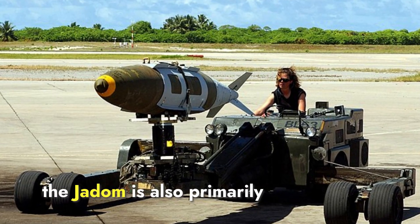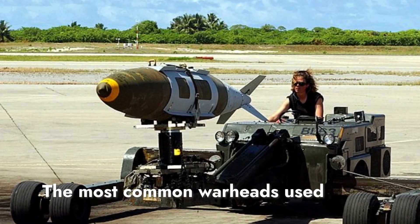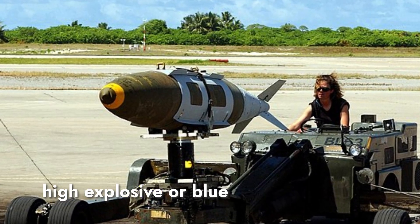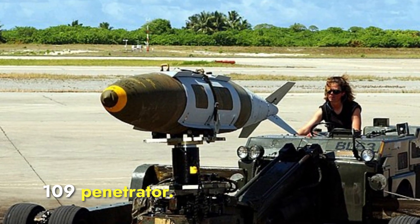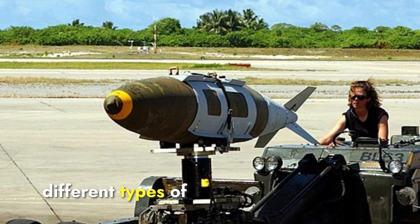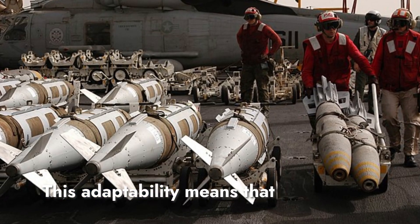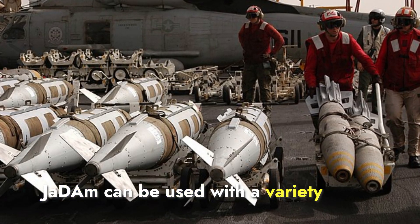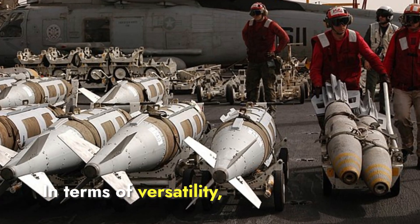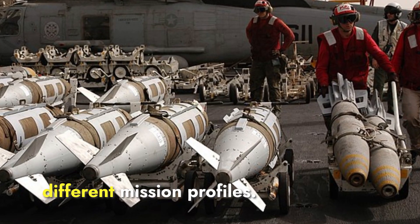Similarly, the JDOM is also primarily designed to carry conventional warheads. The most common warheads used with JDOM kits include general-purpose bombs like the Mark 84 High Explosive or BLU-109 Penetrator. The JDOM's modular nature allows it to be attached to different types of unguided bombs, converting them into precision-guided munitions. This adaptability means JDOM can be used with a variety of warheads depending on mission needs, offering greater flexibility across different mission profiles.